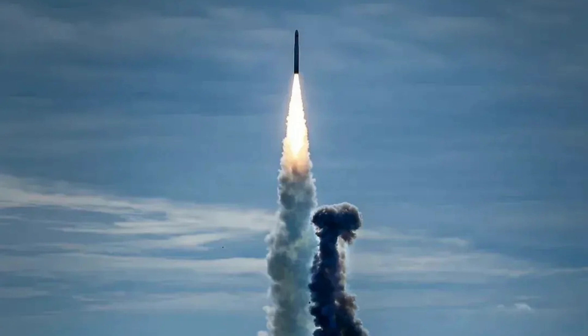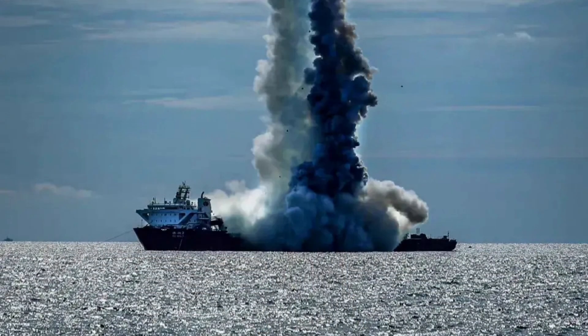Launching from the sea makes the mission more flexible and can reach an optimal location to achieve a better payload or higher orbit. The launch ship has a range of about 500 kilometers, further improving mission adaptability.